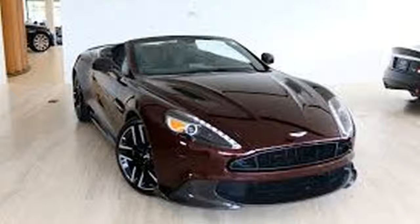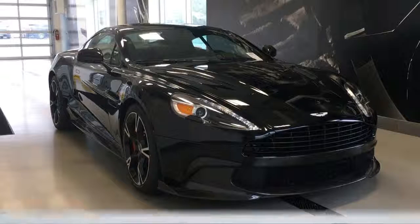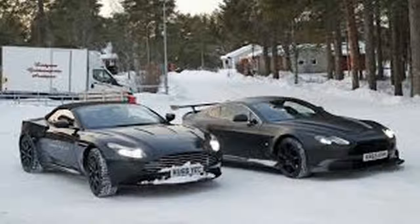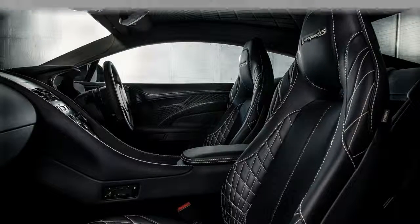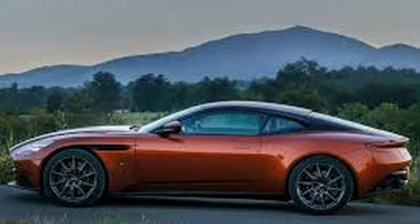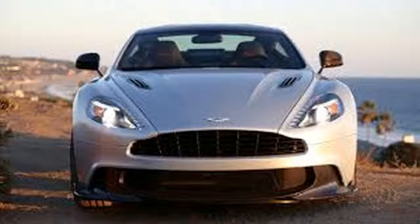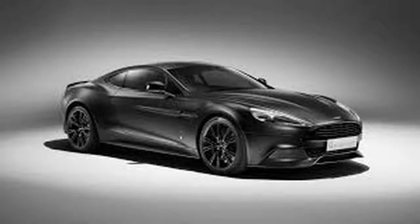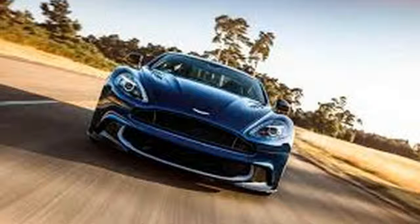But to judge the Vanquish S motor solely on the numbers is somewhat like watching a David Lynch movie on mute — you're missing something essential. Aston Martin claims the Vanquish S will hit 60 mph in just under 3.5 seconds and reach a top speed of 201 mph. It certainly feels quicker than the old car, thanks to a revised eight-speed automatic transmission that delivers better low-speed smoothness and refinement, as well as crisper shifts under load.